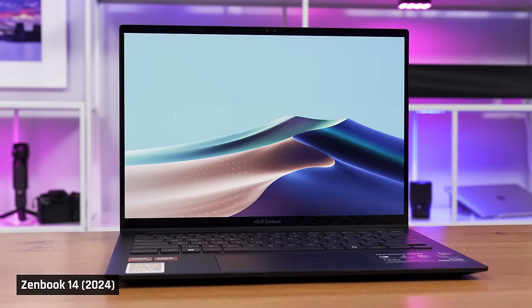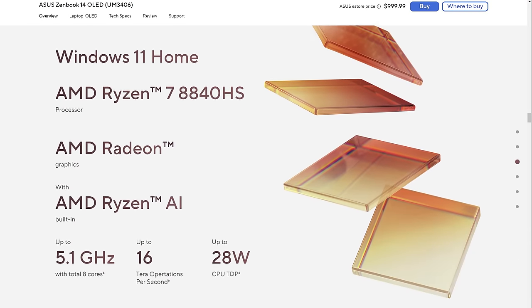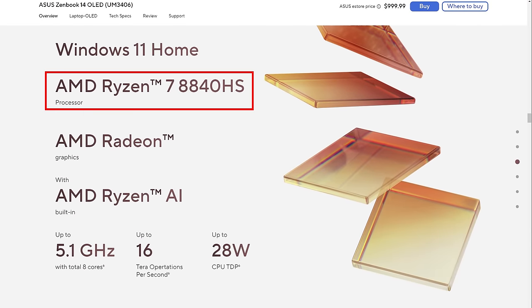Finally, the ZenBook 14, one of the most popular laptops, has been updated with the processor we actually want: AMD's latest Ryzen 8840HS. This is the version of the ZenBook that a lot of people should probably buy.